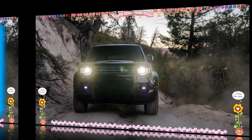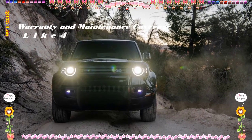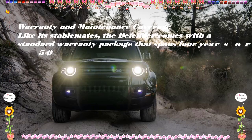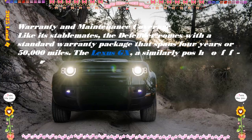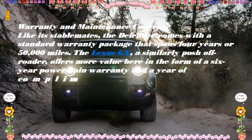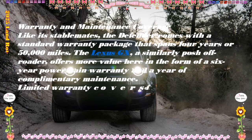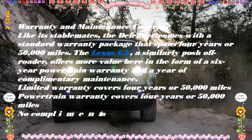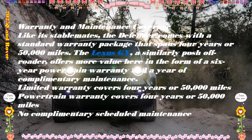Warranty and Maintenance Coverage: like its stablemates, the Defender comes with a standard warranty package spanning 4 years or 50,000 miles. The Lexus GX, a similarly posh off-roader, offers more value here in the form of a 6-year powertrain warranty and a year of complimentary maintenance. The Defender's limited warranty covers 4 years or 50,000 miles, the powertrain warranty covers 4 years or 50,000 miles, and there is no complimentary scheduled maintenance included.